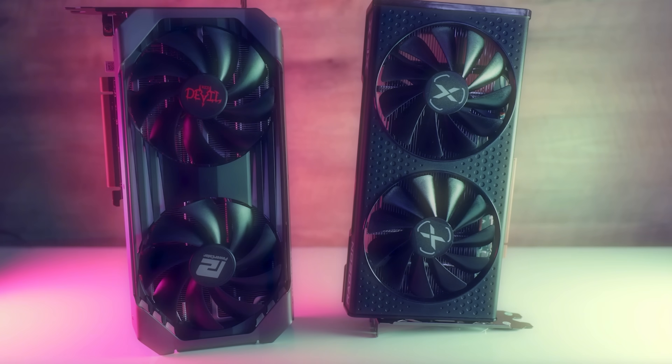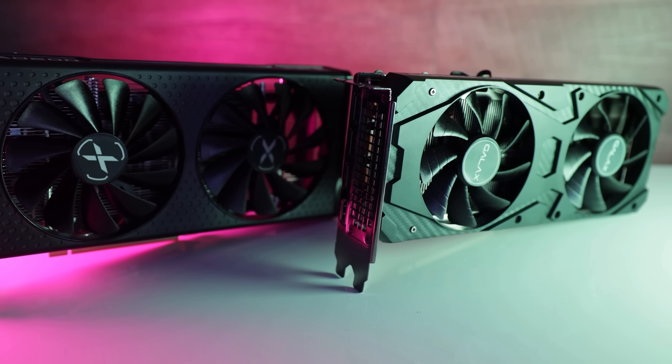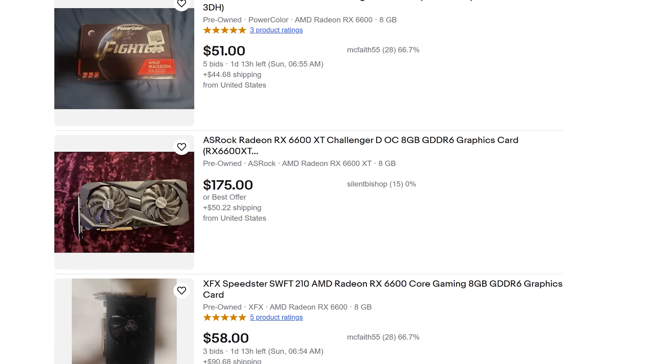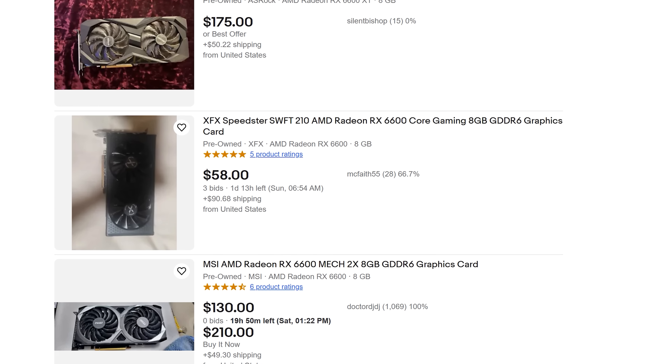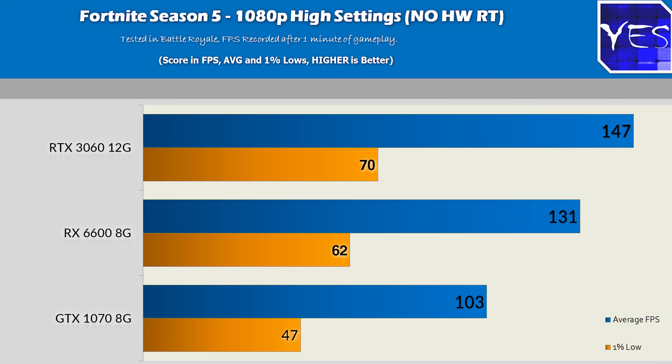Coming in fifth place is the RX 6600 8GB, or the XT variant if you can find it cheap enough. This is a great card not only to buy used but also new. It has great power efficiency out of the box, solid 1080p gaming performance — want to play Fortnite at high settings? Done. CS2 at high settings? Covered. Being a newer card, it should have driver support for a few more years to come.